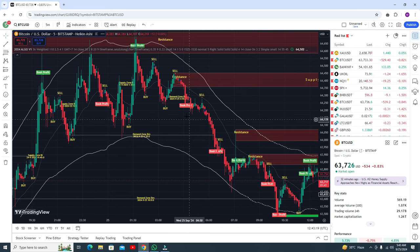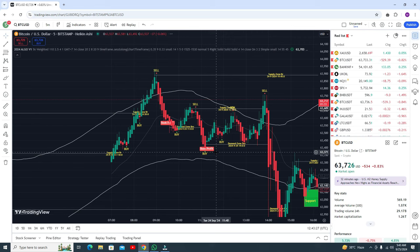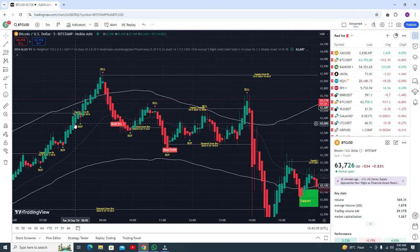One more important thing: it will give you signals where you need to book your profit. Here you can see the EMA line. This is the supply zone — you are getting a sell signal and you can go for the sell trade and book your profit. I'm using Heikin Ashi candles, but you can use normal candles as well.